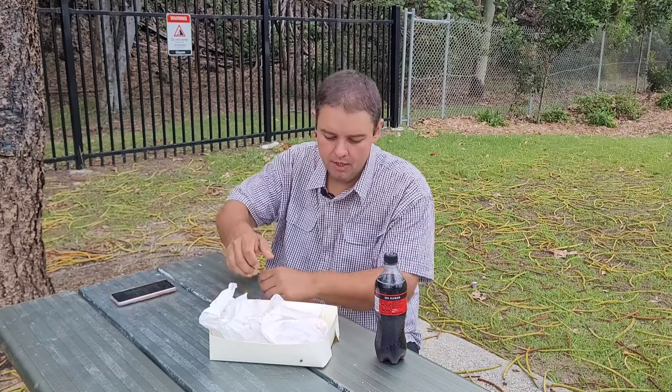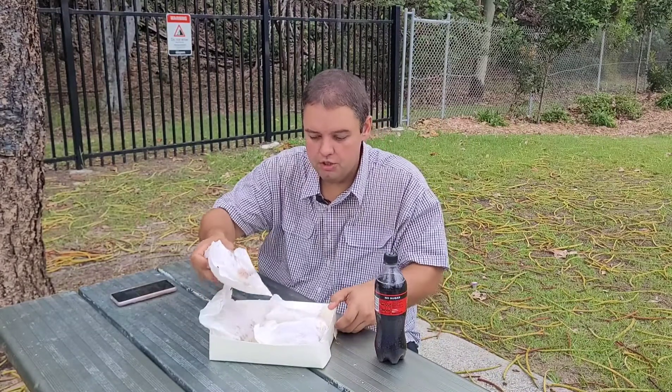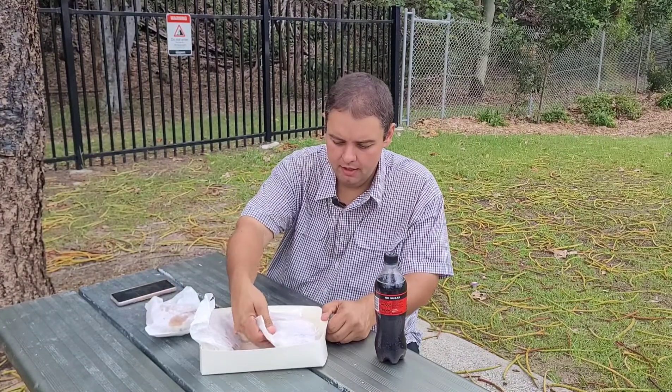Three pies and a sausage roll. My go-to pies are usually the curry beef and the chicken and vegetables. The lady that served me mentioned that their signature pie is the lamb and rosemary, which — truth be told — I don't think I've ever had a lamb pie before, so this should certainly be interesting. Besides the lamb and rosemary, I got the chicken and vegetables and the beef curry pie as well.